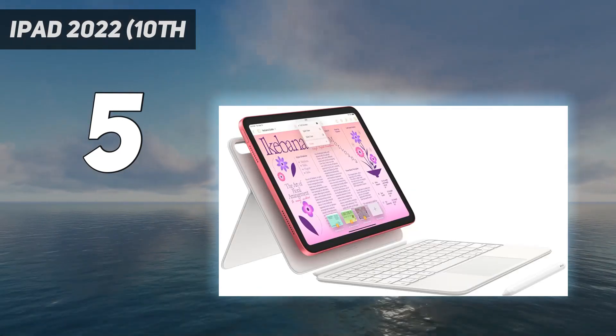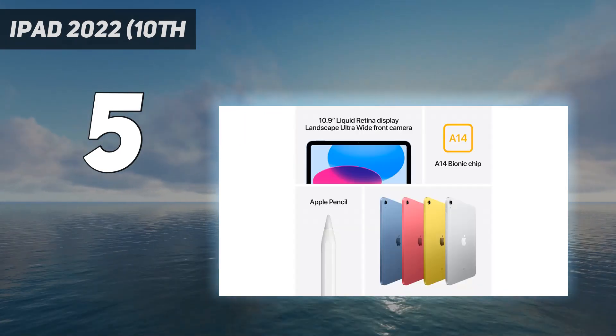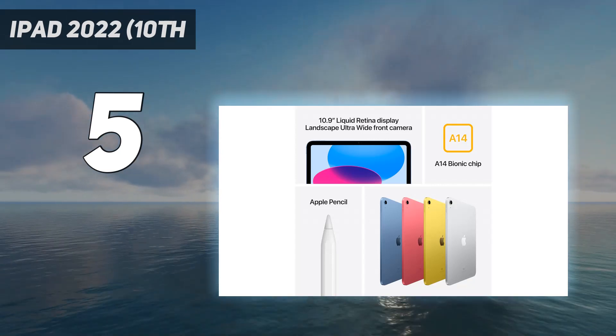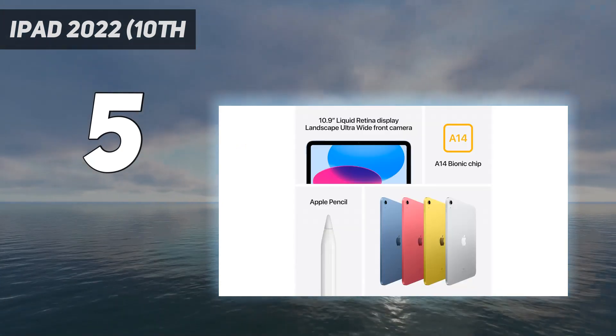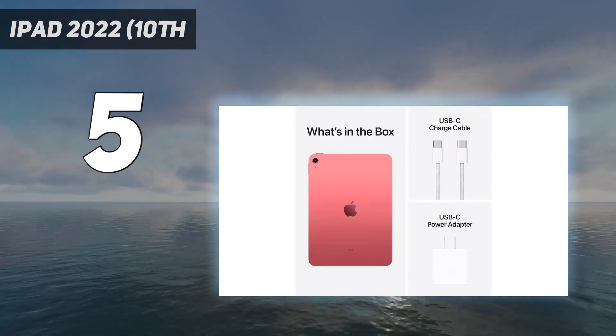Sadly, you're still pretty limited in what accessories you can get for this basic iPad. It doesn't work with the new Apple Pencil Pro, for example, but does work with the first-generation Apple Pencil. These limitations are easier to stomach when you remember this iPad starts at $349, which is $250 cheaper than the entry-level iPad Air.